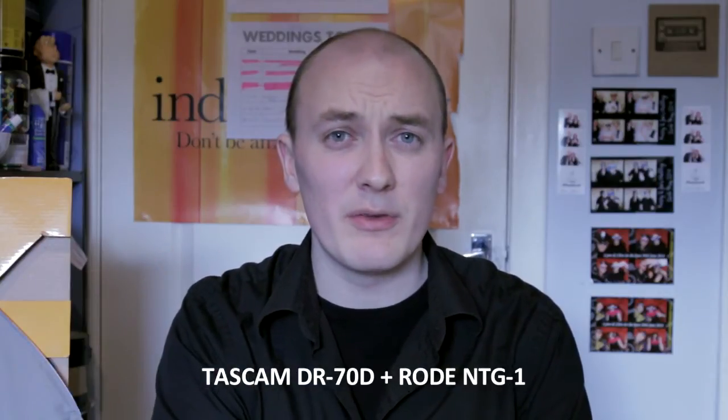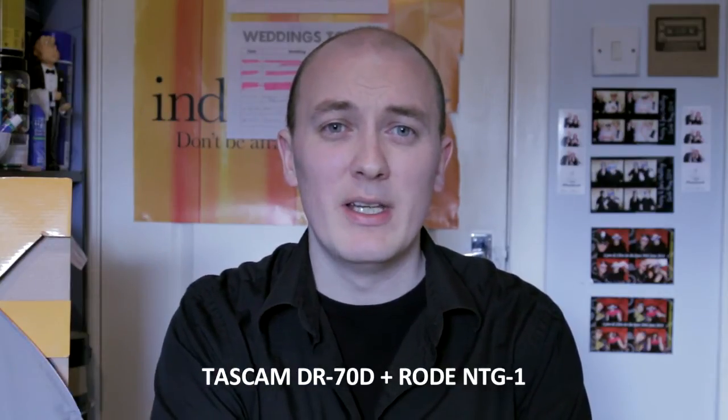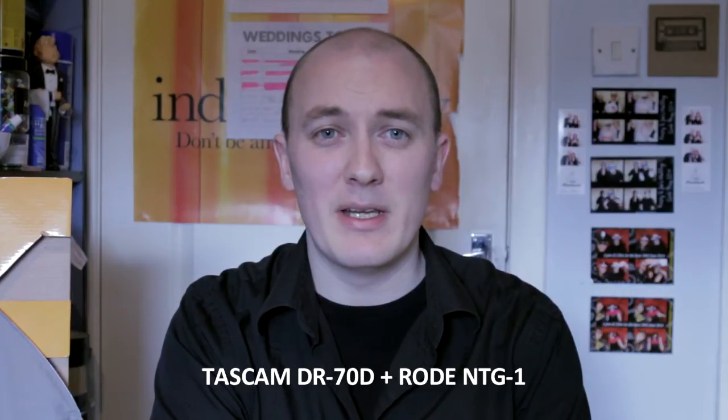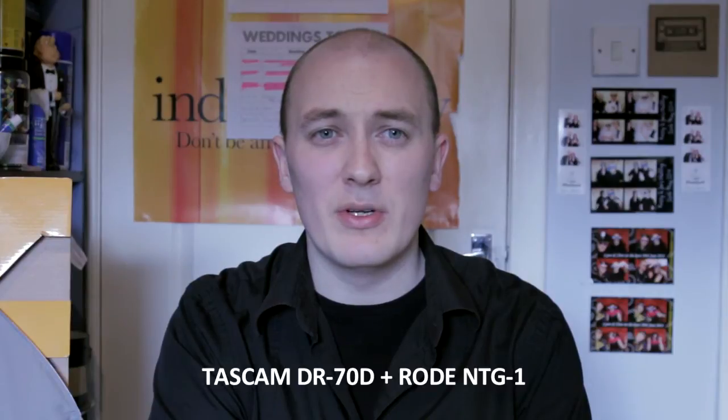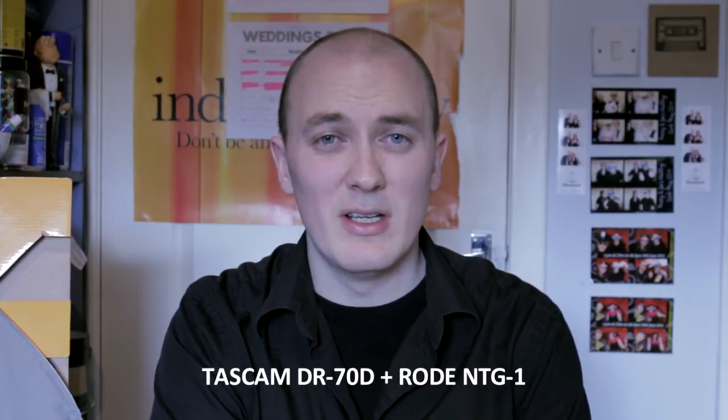So you're now hearing me through the Rode NTG1 going into the Tascam. I have synced these up in post. So it'll be interesting to see if the quality has significantly changed. Hopefully it has because I've just paid £200 for this recorder for this purpose.